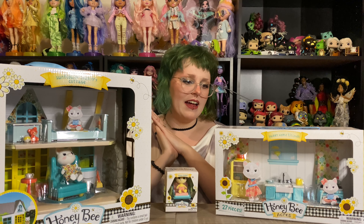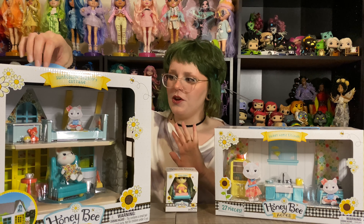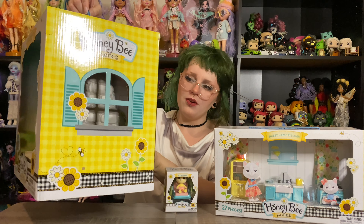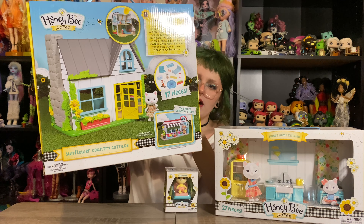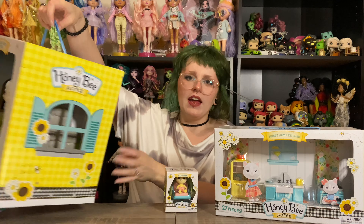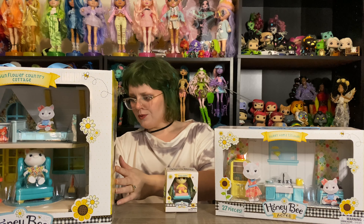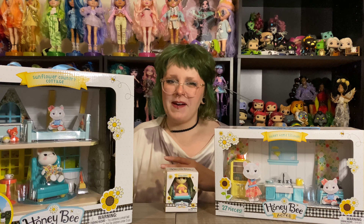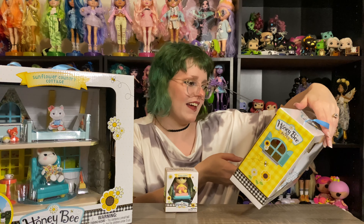I'm going to go ahead and open all of these things off camera in just a second. Obviously here's the front — we have little windows on the side, and the back kind of shows you a bit more of what the dollhouse offers. They are available in Walmart stores, also on Walmart's website, and apparently they have their own website, hbatoys.com, that I just saw on the back of the box, so there could be even more on there. Definitely gonna have to check that out later.